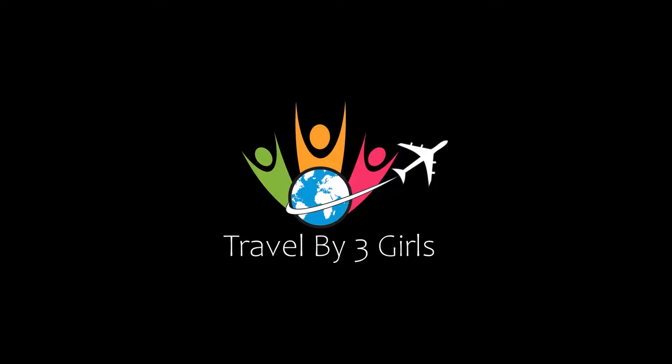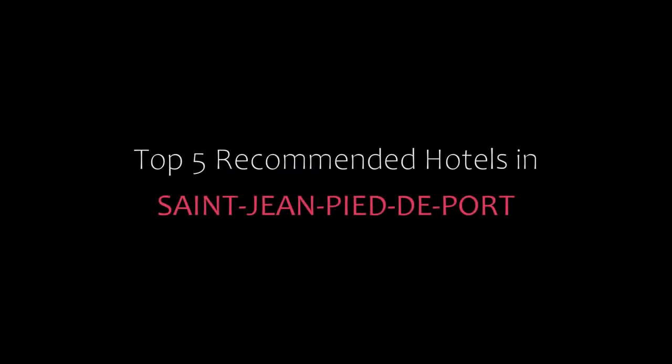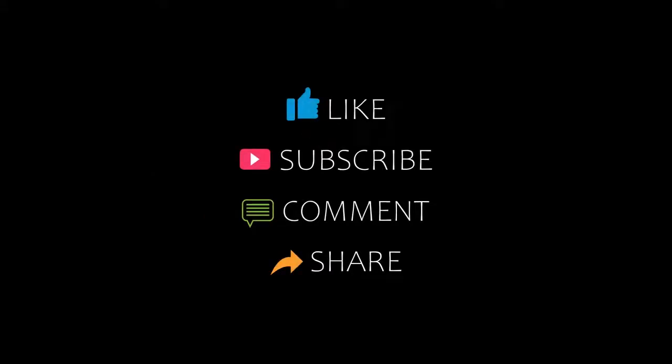Hi friends, welcome back to my channel. You are watching a new video of top monthly properties. Please subscribe to my channel and don't forget to like, share, and comment. Let's start the video.